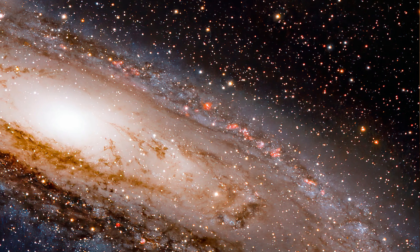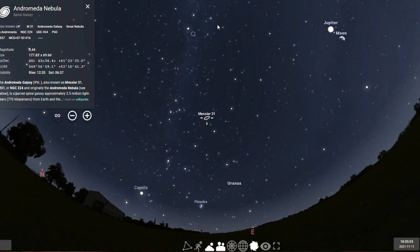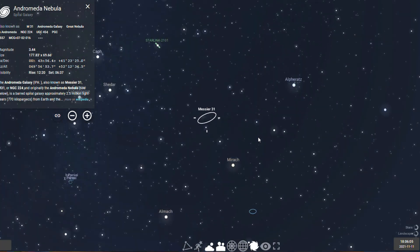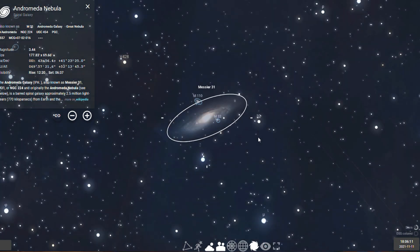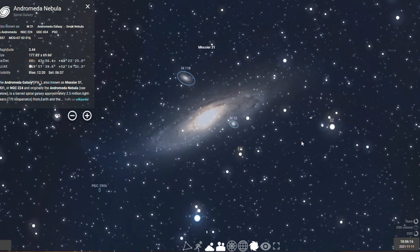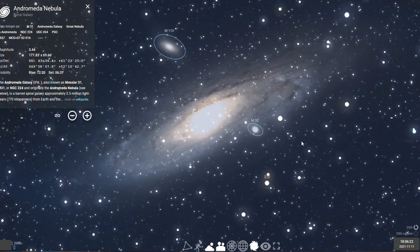The Andromeda galaxy has a mass of 1 trillion solar masses and a diameter of 220,000 light years, making it the largest member of the local group of galaxies, which includes our Milky Way and the Triangulum galaxy. With a magnitude of 3.4, M31 is among the brightest of the Messier objects, making it visible to the naked eye from Earth on moonless nights, even from areas with moderate light pollution.